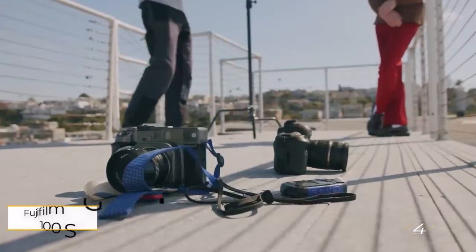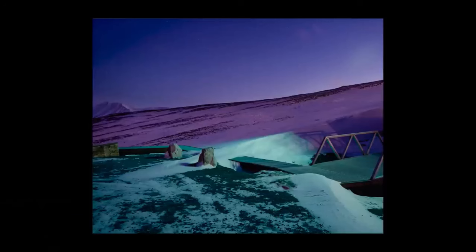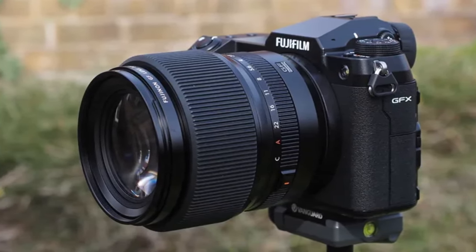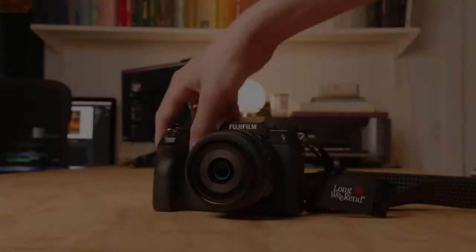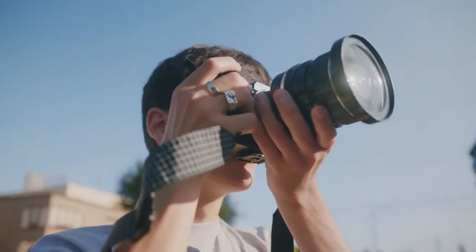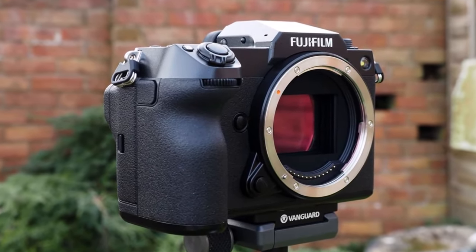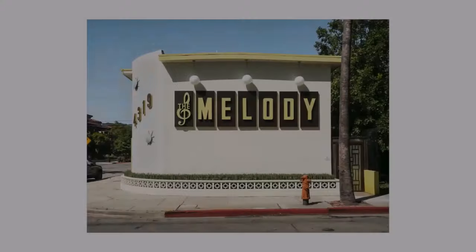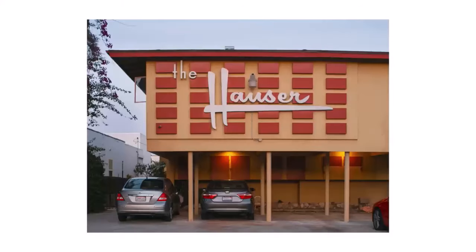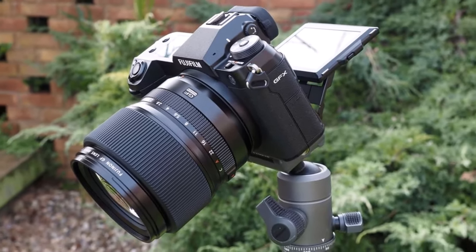Number four: Fujifilm GFX 100S. While the original GFX 100 commands attention with its sizable frame and price tag, discerning between the GFX 100S and GFX 102 can be a head-scratcher even for seasoned photographers. In essence, their performance parallels each other so closely that opting for the 100S might actually be the wiser choice for most individuals — its more affordable price tag leaves room to invest in lenses, which ultimately wield more influence over your photographic endeavors.